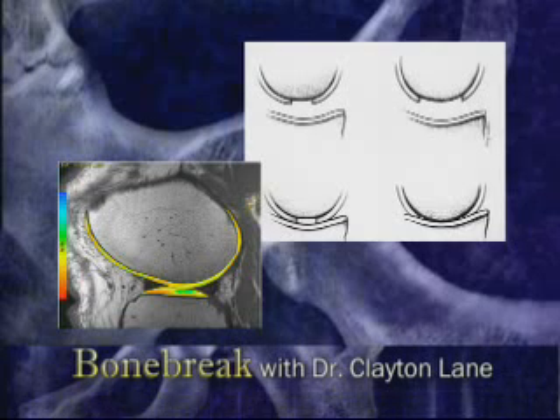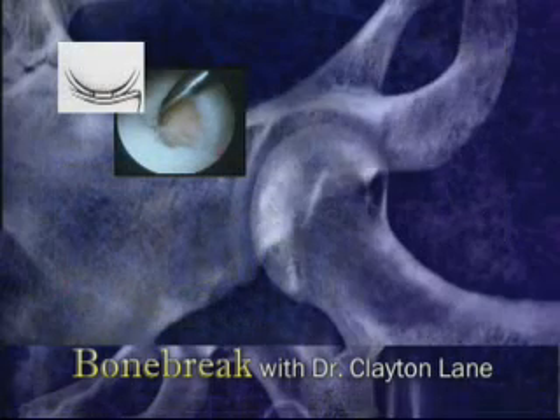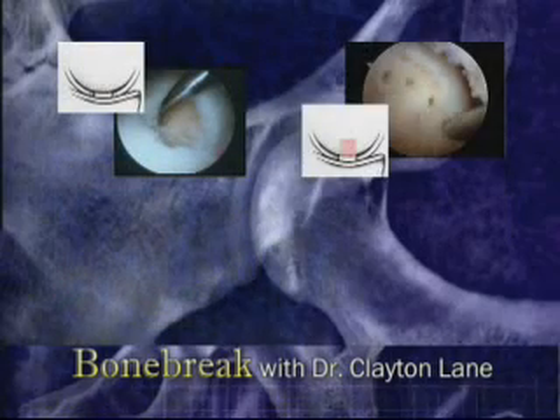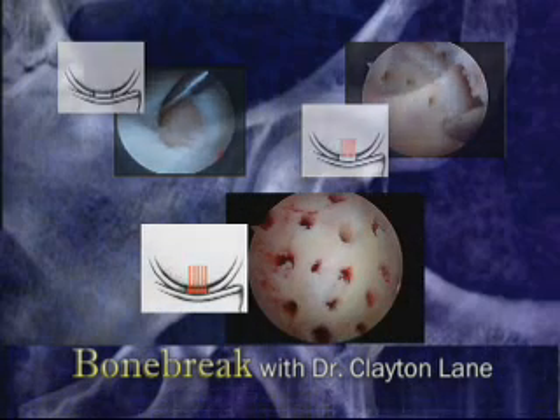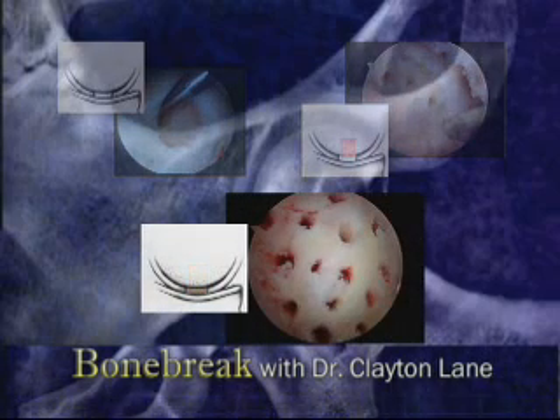Also, cartilage injuries cannot heal on their own, so any hole in the cartilage must be repaired in some fashion depending on its size. Small lesions are often treated with microfracture, which involves drilling small holes in the base of the crater to allow blood to fill the defect. This blood turns to scar tissue, which can function like cartilage over a small area.